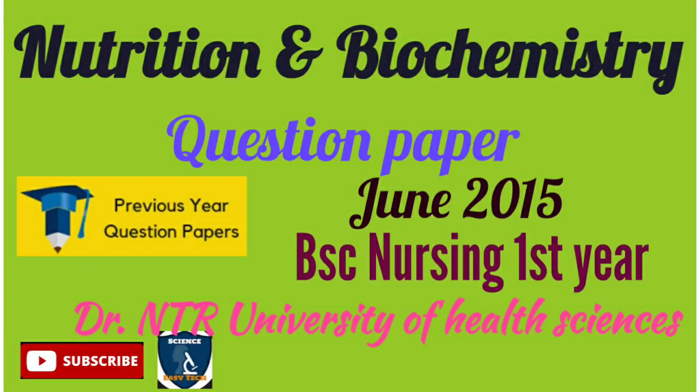Welcome to Science Easy Tech channel. In this video we are going to discuss about a Nutrition and Biochemistry question paper. This question paper was taken from Dr. NTR University of Health Sciences in the year June 2015. This question paper is for BSc Nursing first year students.